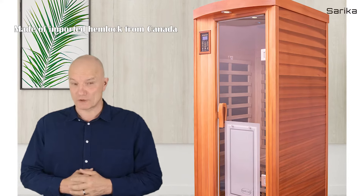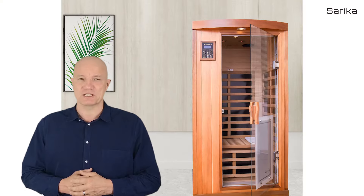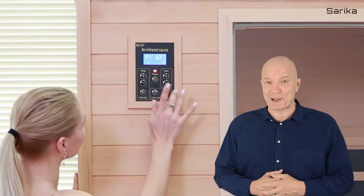Made of imported Hemlock from Canada, the Mini Infrared Sauna Room can adjust the temperature by built-in carbon crystal heating board and intelligent control panel.